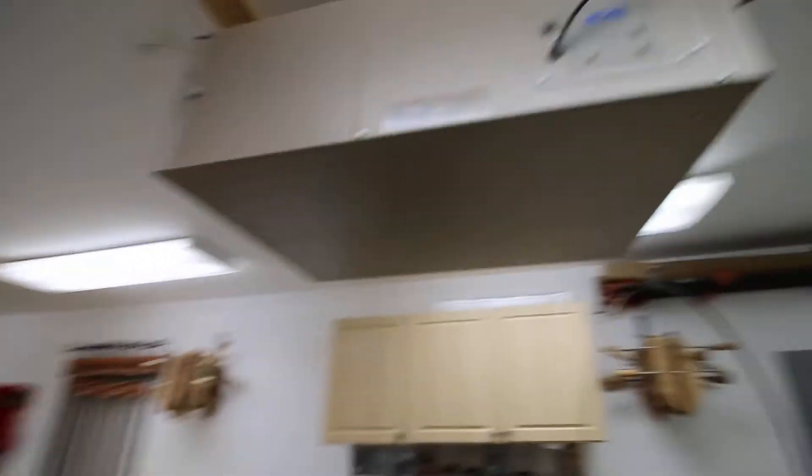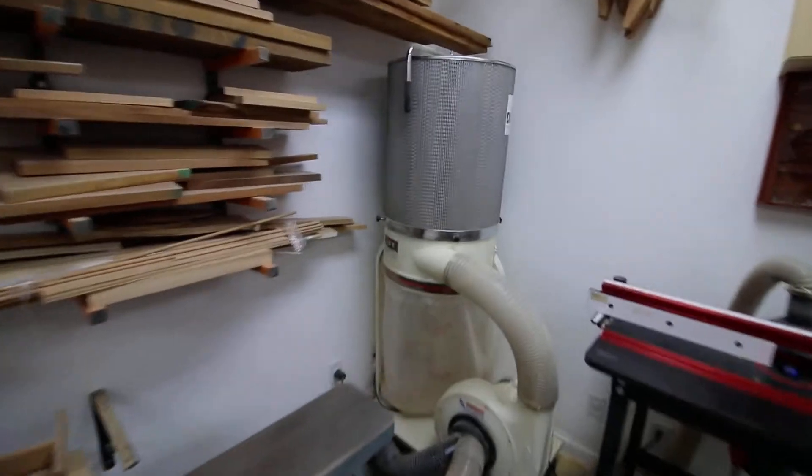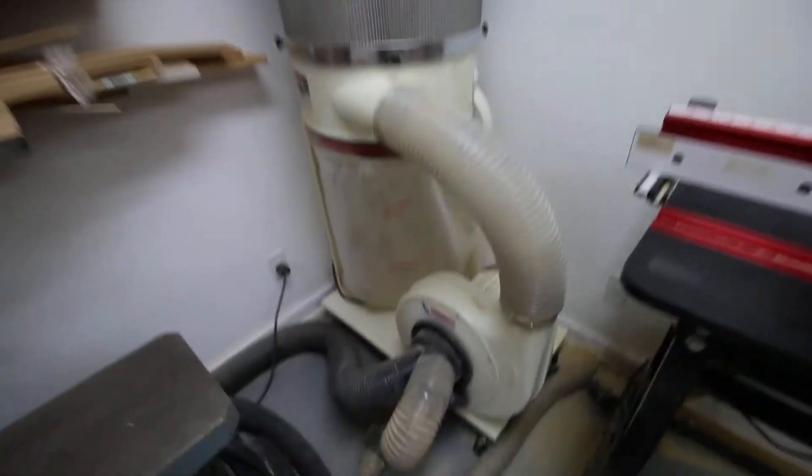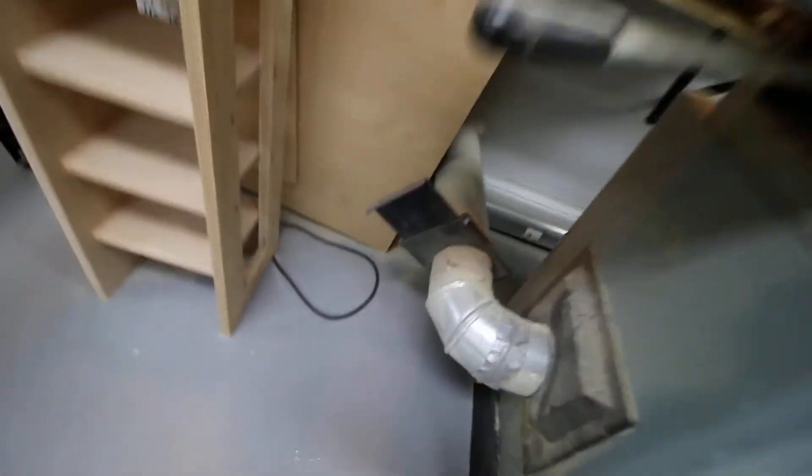I don't like dust, so there's a dust collector on the ceiling because you can never eliminate all the dust — with a micro filter at the top. And then it's blast-gated off. Every machine is on a blast gate so we can get full power to every machine.